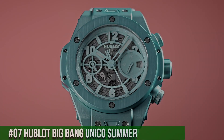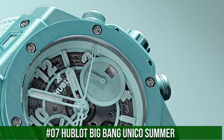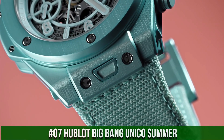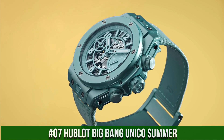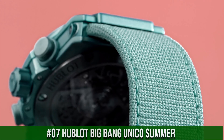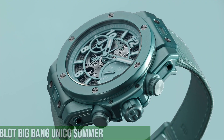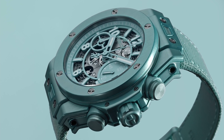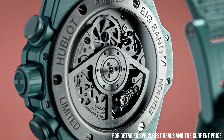Number 7: Hublot Big Bang Unico Summer. What a nice watch it is. Diameter: 42mm. Thickness: 14.5mm. Case material: anodized aluminum. Dial color: turquoise, skeletonized. Indexes: applied. Lume: yes. Water resistance: 100m.